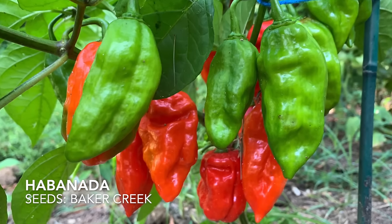Habanadas are a not-hot habanero pepper. Habaneros have a really sweet, fruity flavor that you wouldn't find in even a standard mini bell pepper, and habanadas give you that flavor without the vicious heat. One word of warning though — last year in the garden tour I took a bite of what I thought was a habanada, but it turned out to actually be a habanero. So make sure you label those plants really well.